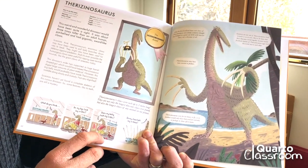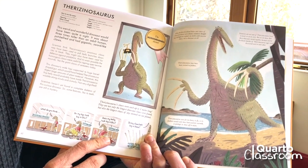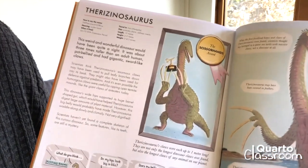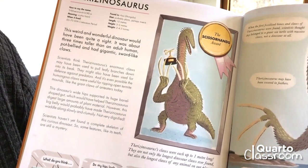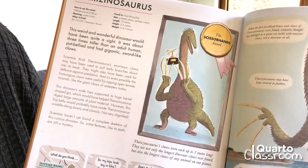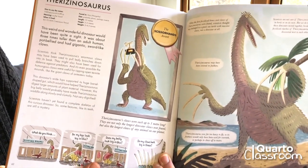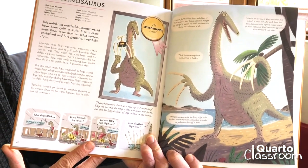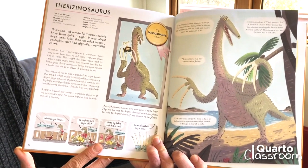Therazinosaurus was a weird and wonderful dinosaur that would have been quite a sight. It was about three times taller than an adult human, pot-bellied and had gigantic sword-like claws. Scientists think Therazinosaurus's enormous claws may have been used to pull leafy branches down into its beak. They might also have been used for defence against predators, and it's even possible the humongous claws were useful for ripping open termite mounds like the giant claws of anteaters today.